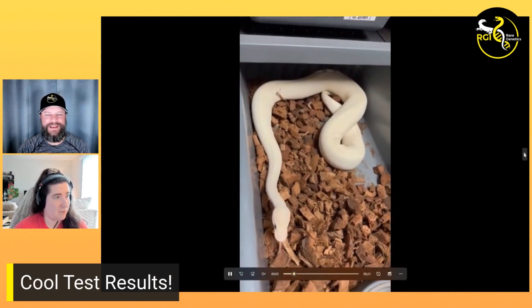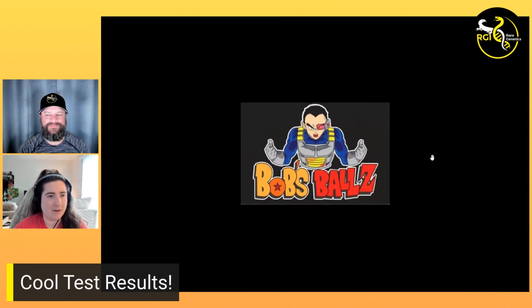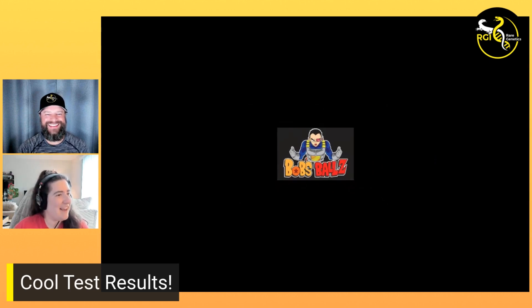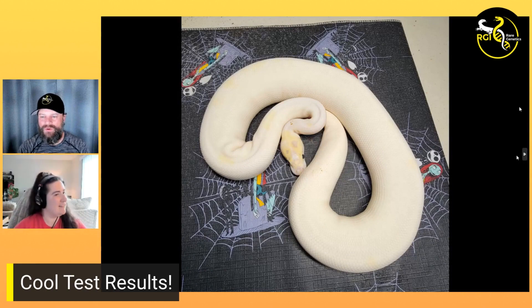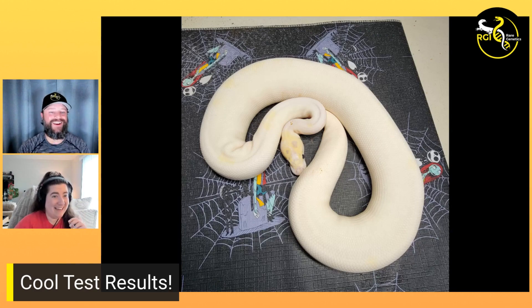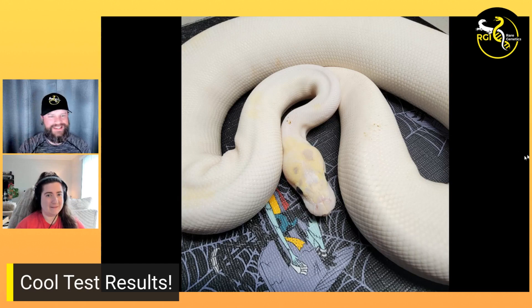Next one — this was an animal produced by Bob's Balls, which has a great logo for any DBZ fans. This is Jeannie Abbott's animal. The pairing was an Enchi leopard firefly orange dream pied to an Enchi fire pinstripe yellow belly OD het pied. We've talked before about proving out something else that Bob had produced as being het for pied that he didn't know yet — Bob knew his male was a possible het pied but hadn't proved it. The person that got the animal had no idea. So once again, Bob's delivering — you buy from Bob, maybe you get some extra things.